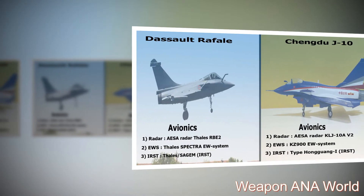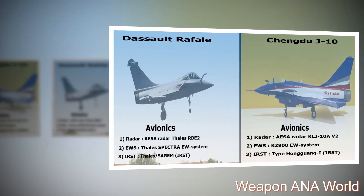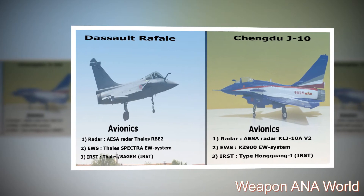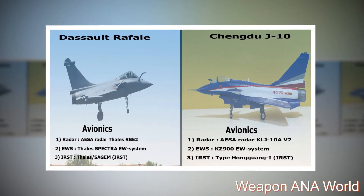Dassault Rafale — Avionics: 1. Radar: AESA Radar Thales RBE-2. 2. Electronic Warfare System: Thales Spectra EW System. 3. IRST: Thales SAGEM IRST.